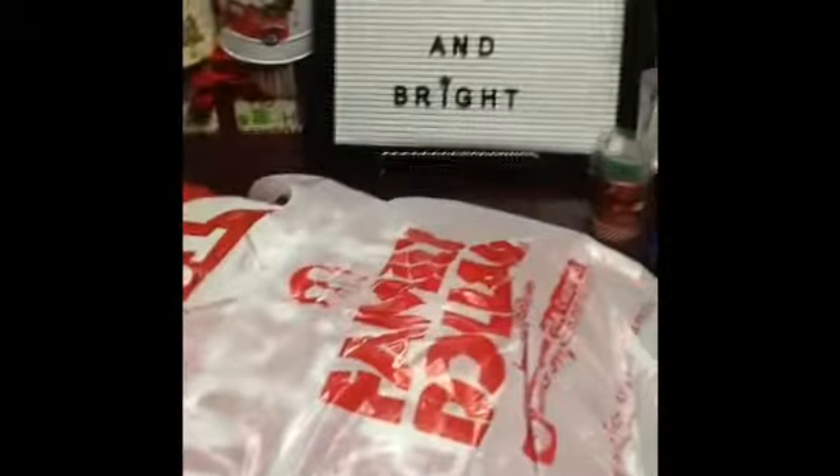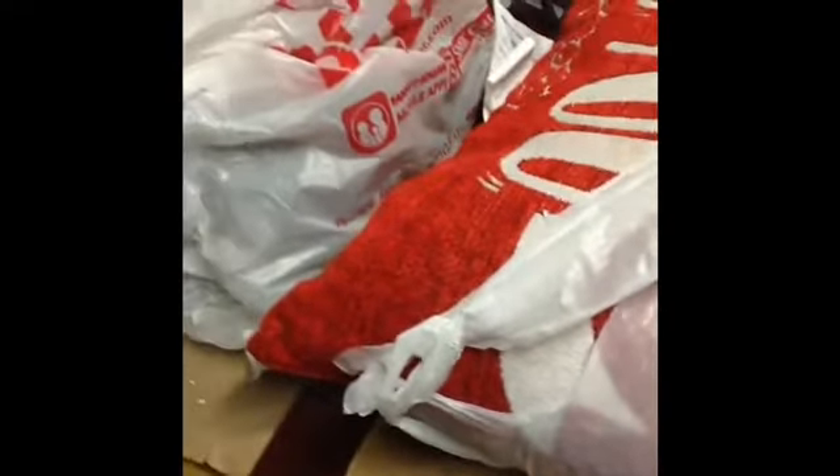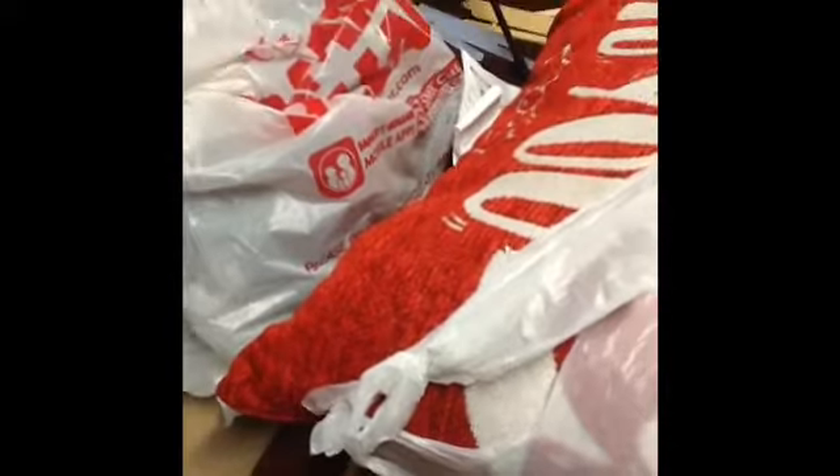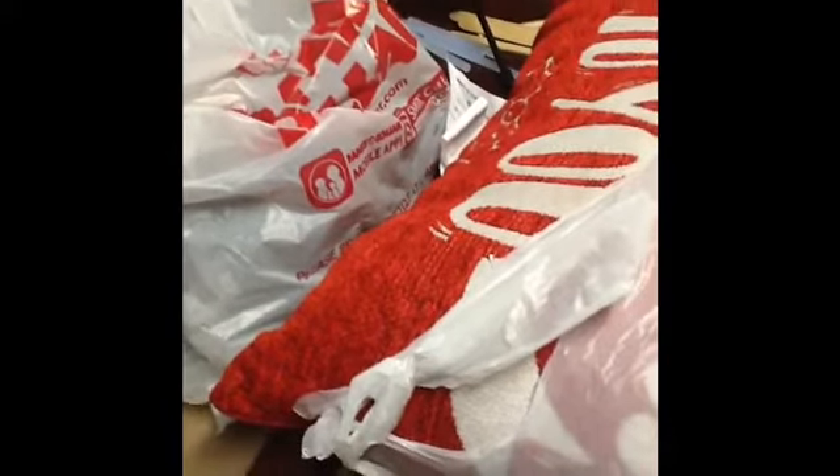Hi everyone, good morning — well, it's morning here anyway. I thought I'd show you a little haul and a big huge mess. Getting ready for Christmas. I don't know if anybody else is like that or if they want to see, but I'm going to do a video on that. So let's do the little haul first and then I'll walk you around to everything that I've been doing.